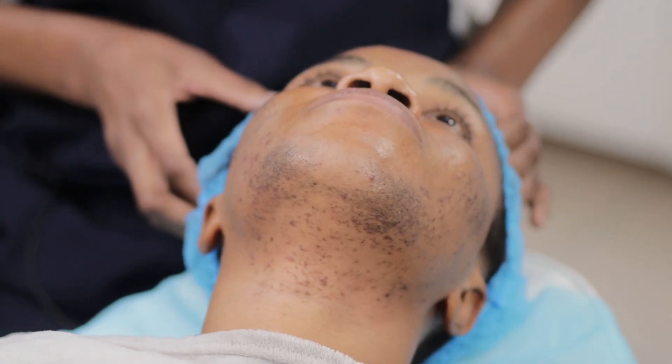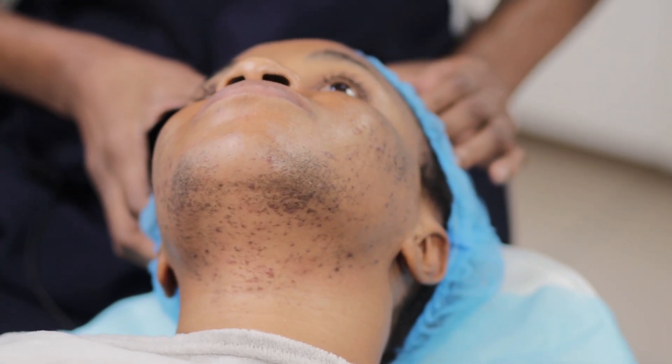Today, I'll be working on my client, Chinenye, who has unusual hair growth on her cheek and chin area.